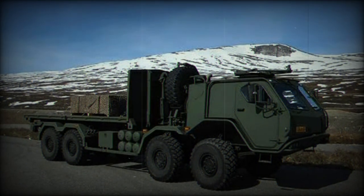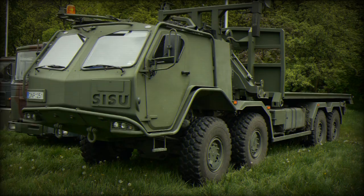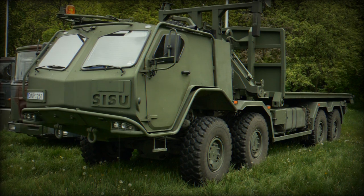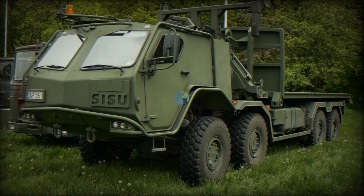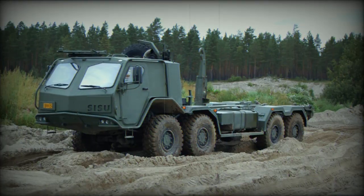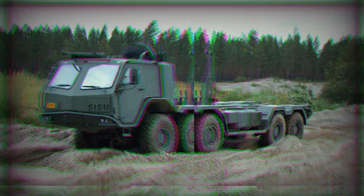In addition to showcasing its Common Base Platform at DSEI 2023, Supacat is also addressing the British Army's needs by producing the Jackal 3 in collaboration with Babcock International Group PLC. Production is on track to meet delivery goals, and the order could potentially increase to 240 units if operational requirements dictate it.